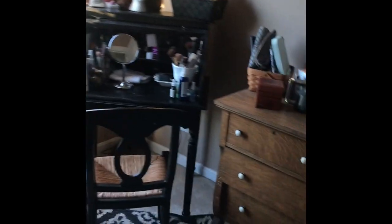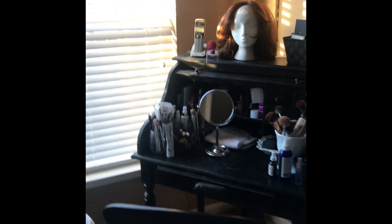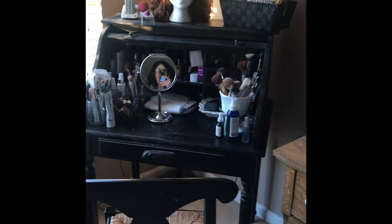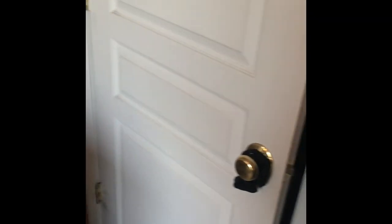Here's the room where I put my makeup on. This room also doubles as another guest bedroom. It's one of my favorite rooms because every morning I get ready in here — it's kind of my 'me time' room.